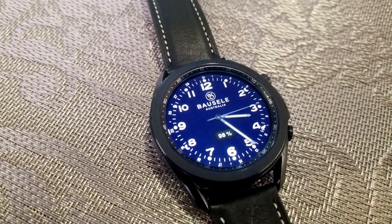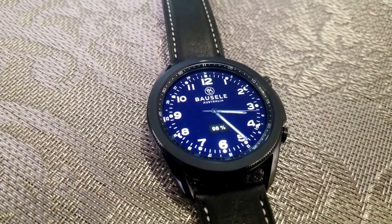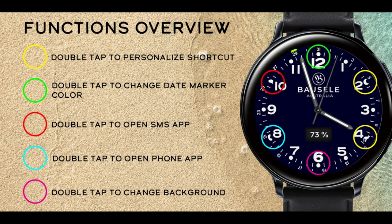Finally, this one comes pre-loaded with a total of four app shortcuts, with two being fixed to your phone and message apps, and the remaining two launchers are customizable.